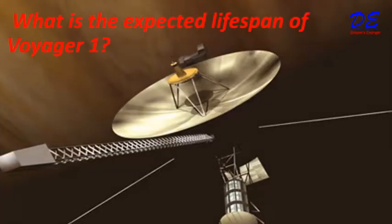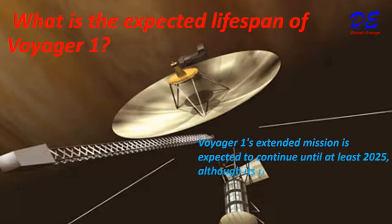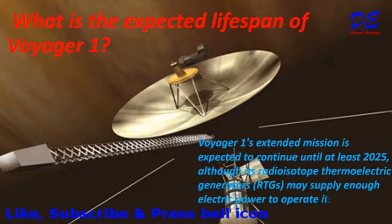What is the expected lifespan of Voyager 1? Voyager 1's extended mission is expected to continue until at least 2025, although its radio-isotope thermoelectric generators (RTGs) may supply enough electric power to operate its scientific instruments until 2036.